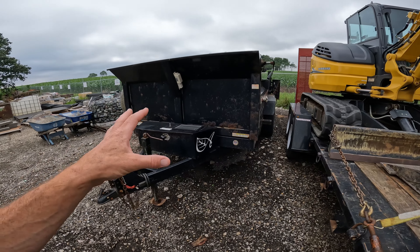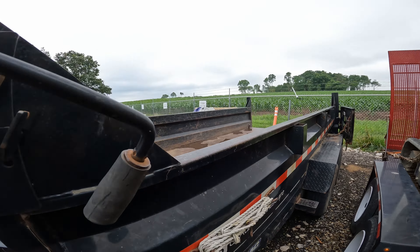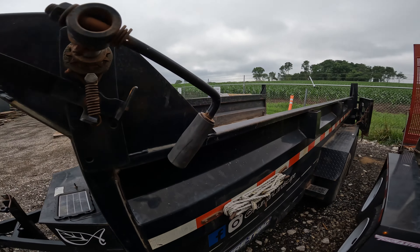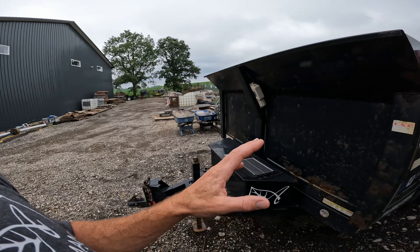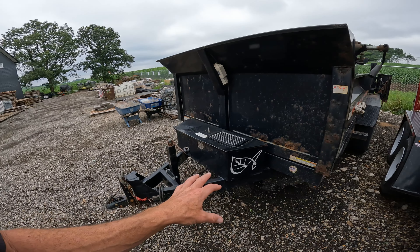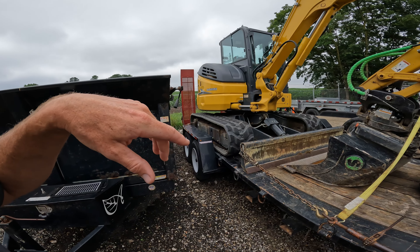We've got a dump trailer here — been a super handy thing. This is something you should have year one of your landscaping company if you don't have a dump truck. It's really handy to put your mini skid steers in, but not handy to put your full-size skid steers in — that's a pain. This thing's getting rusty; we need to replace it. We want to get another one of these ants trailers.